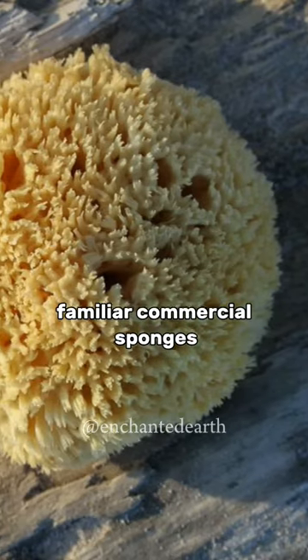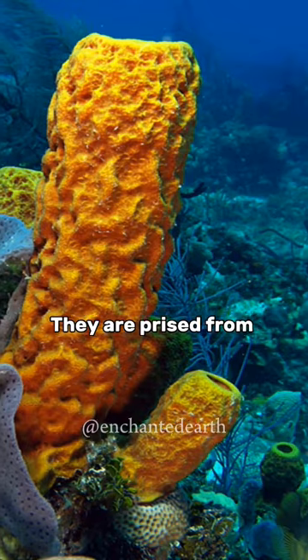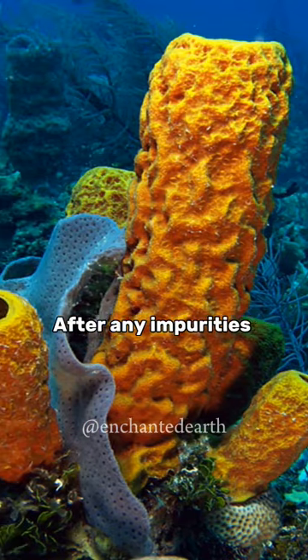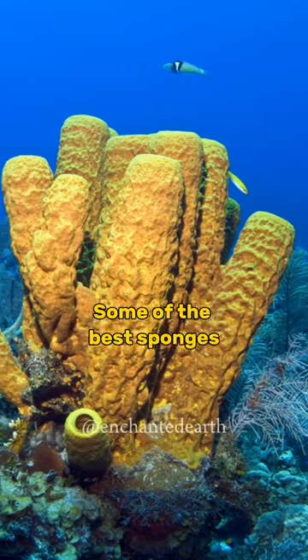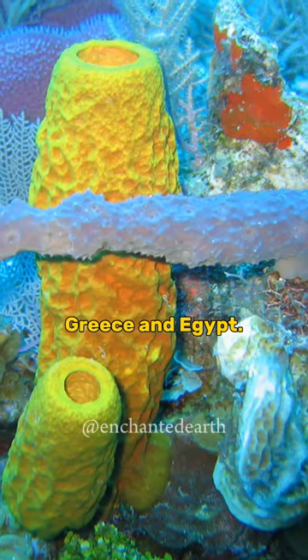The familiar commercial sponges are gathered by divers or by dredging ships. They are prized from the seafloor and dried in the sun. After any impurities have been washed out of the sponge, it is ready to be sold in the market. Some of the best sponges are found off the coasts of Turkey, Greece, and Egypt.